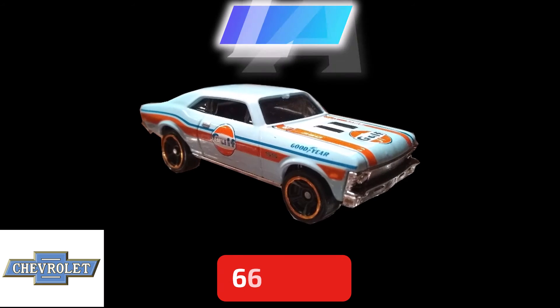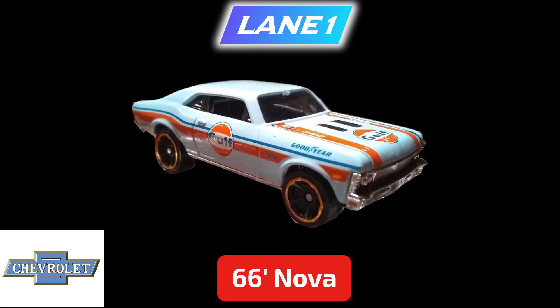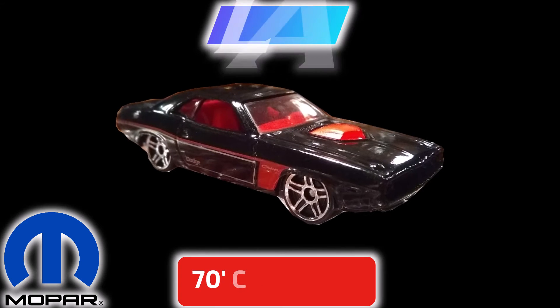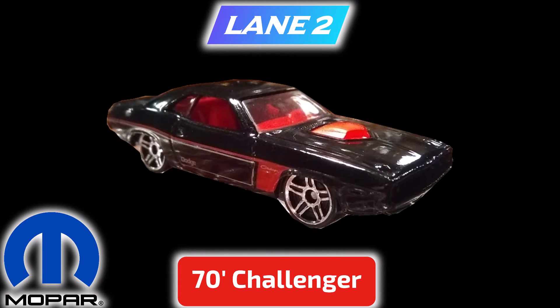Race 2. Lane 1: 66 Nova. Lane 2: 70 Challenger.